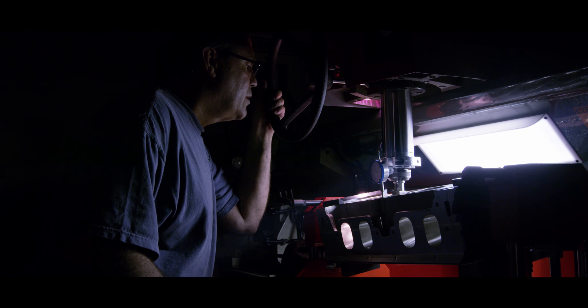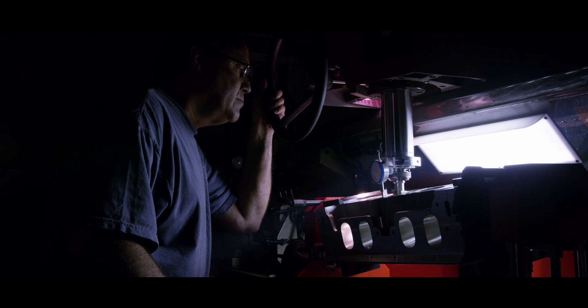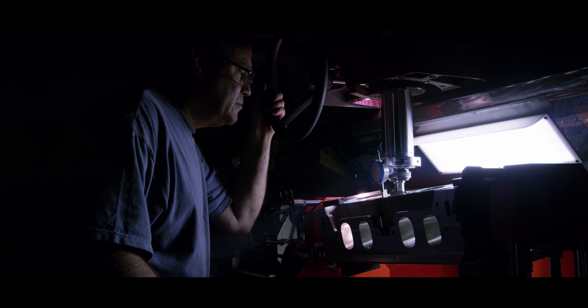Combined with the powerful Red Raw workflow, the Red Epic 8K is a powerhouse.